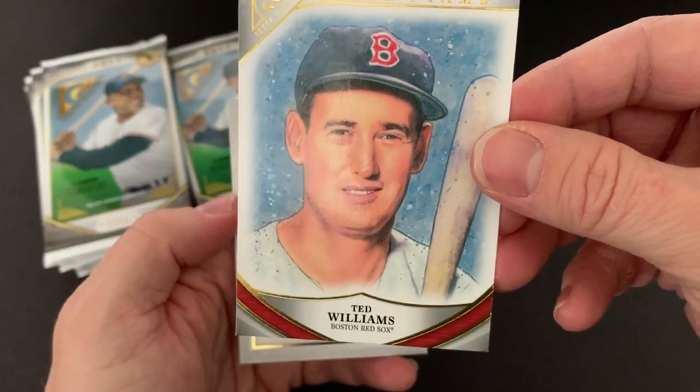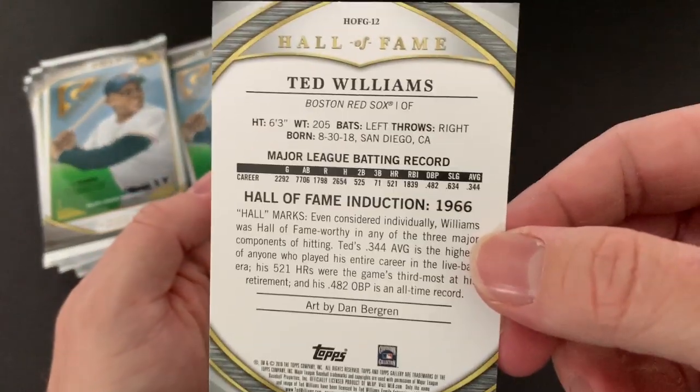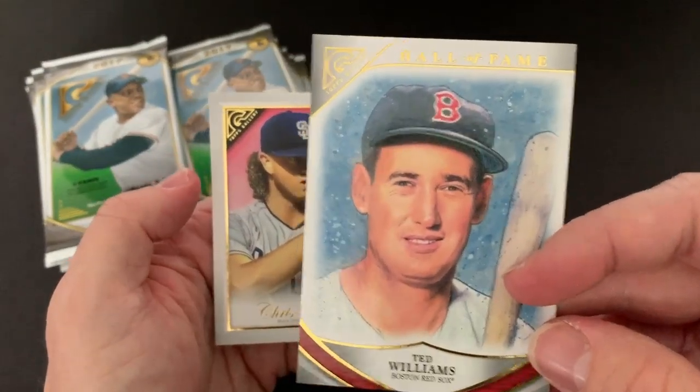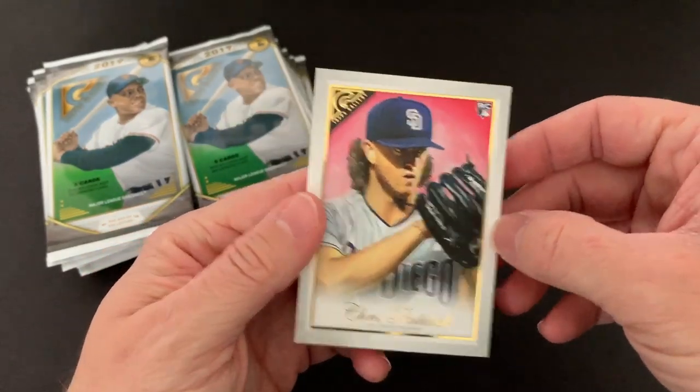Here's one of those Hall of Fame cards of Ted Williams, which is really cool. I'm not really sure what all the subsets are — I don't know if there are short prints or anything like that. And then there's a Chris Panic rookie.